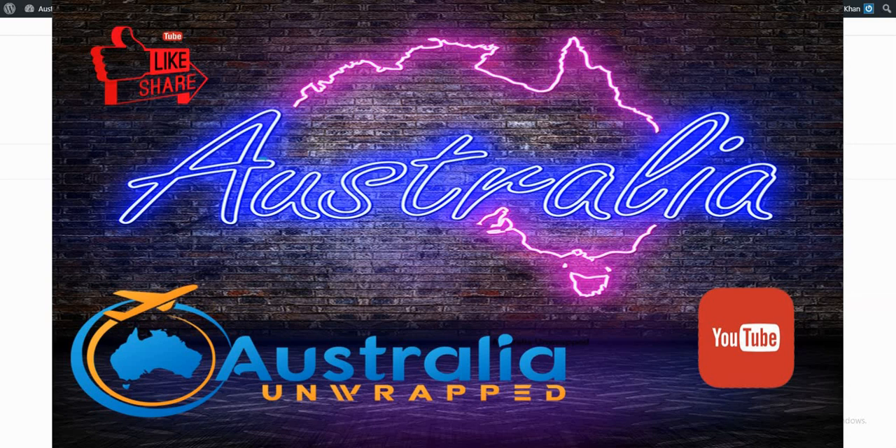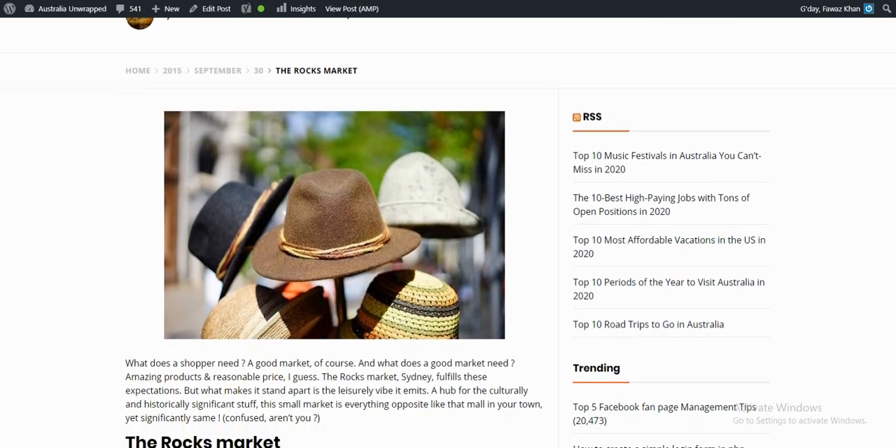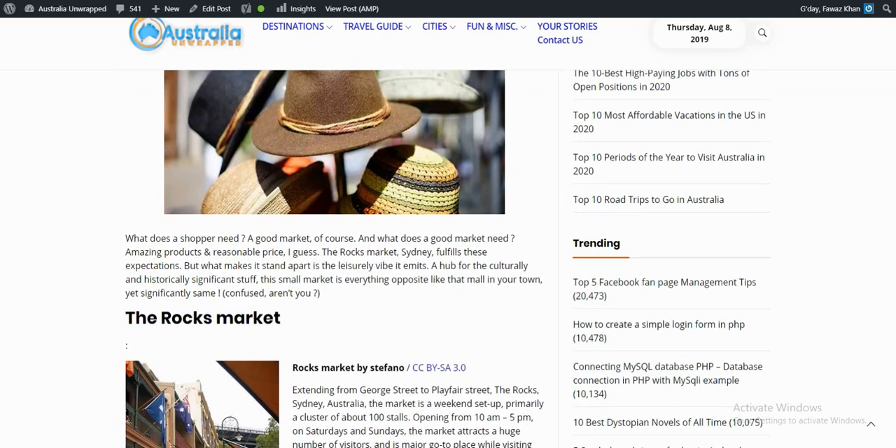Hello YouTube, this is Favaz from AustraliaUnwrapped.com. This video is about the article on the Rocks Market on AustraliaUnwrapped.com. What does a shopper need? A good market, of course. And what does a good market need? Amazing products and reasonable prices.